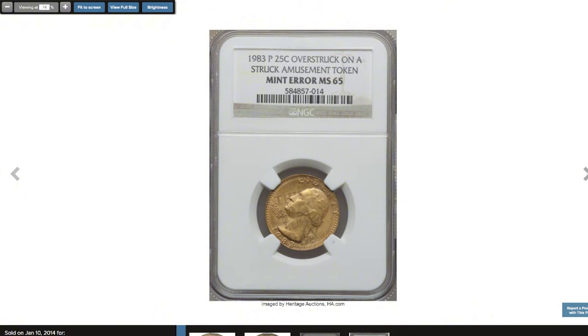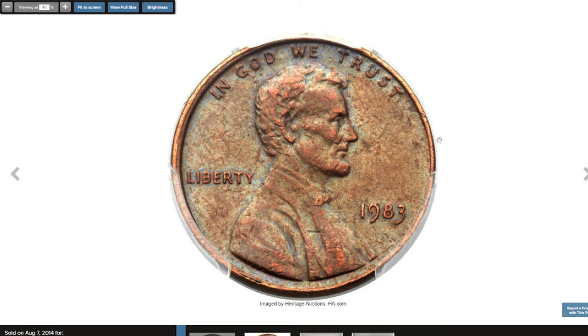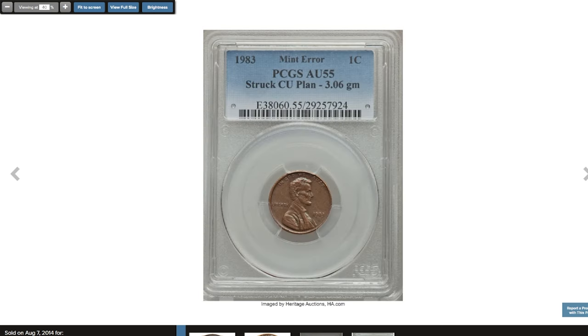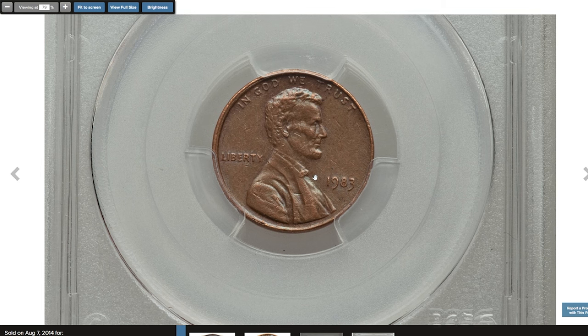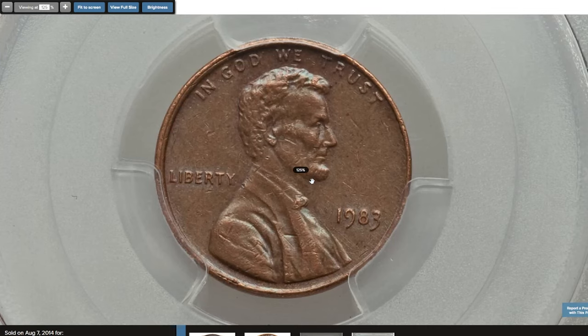That coin was sold for $15,862.50. Next is the 1983 Lincoln Cent struck on a copper planchet, graded AU55 by PCGS. The typical 1983 cent is copper-plated zinc and weighs 2.5 grams, making this a transitional alloy mint error akin to its more famous 1943 bronze predecessor. A possible explanation is that a copper planchet became wedged in a hopper or mint cart during early 1982 and was finally dislodged the following year. A lightly circulated, moderately toned example in mint green and chocolate brown, with luster illuminating the legends. It was sold for $16,450.